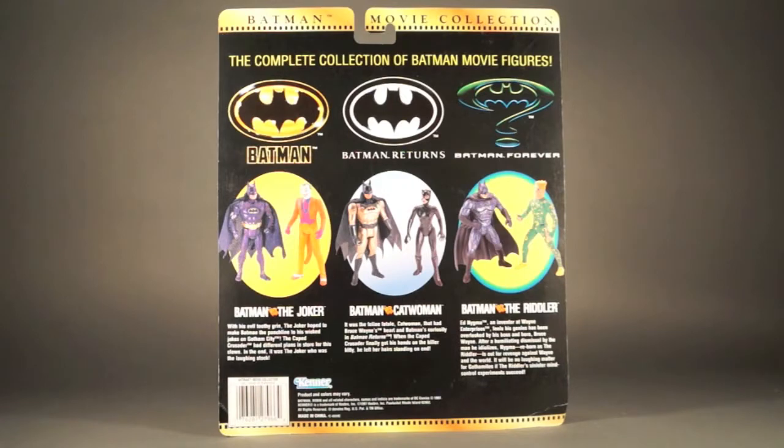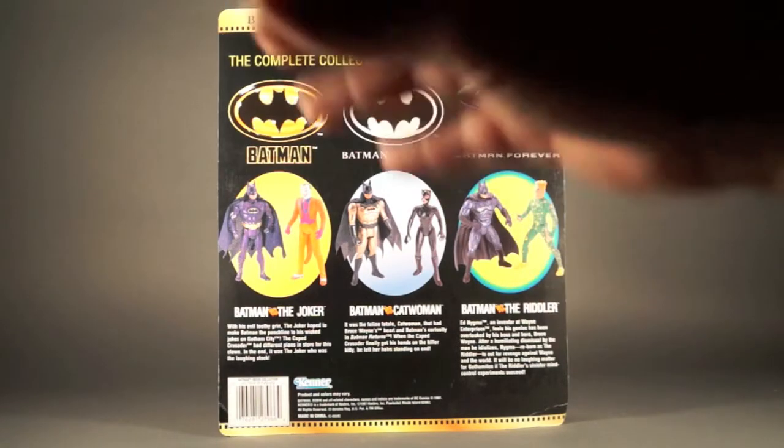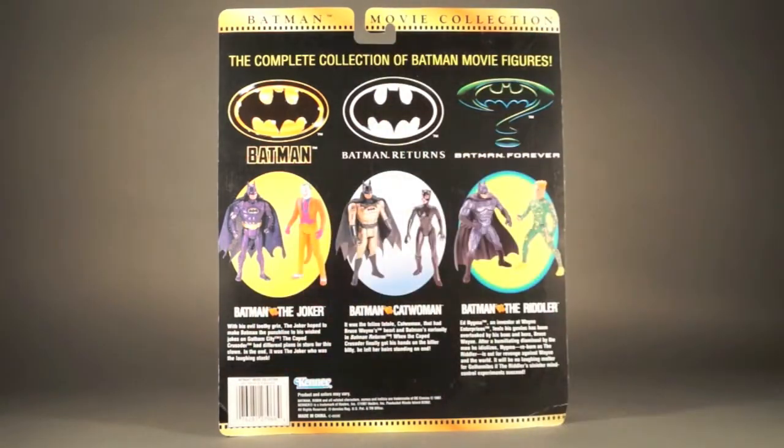These were all released around the time of Batman and Robin to give some heritage from the other films. Since we're looking at Batman vs. Joker, that's the only one I'll read today. 'Batman vs. Joker — with his evil toothy grin, the Joker hoped to make Batman the punchline to his wicked jokes in Gotham City. The Caped Crusader had different plans in store for this clown. In the end, it was the Joker who was the laughing stock.' We've got Batman and Joker together there on the back.